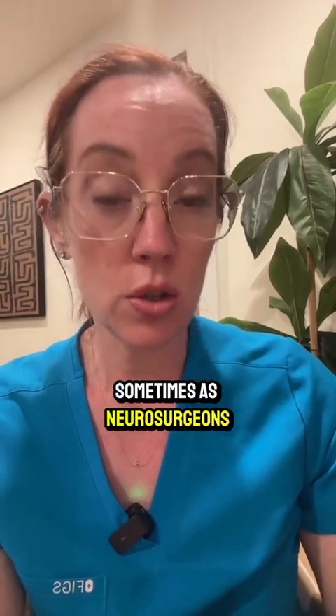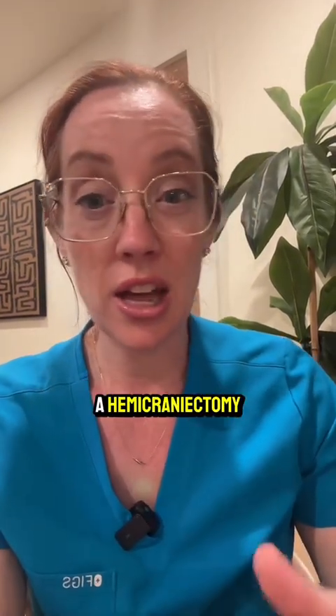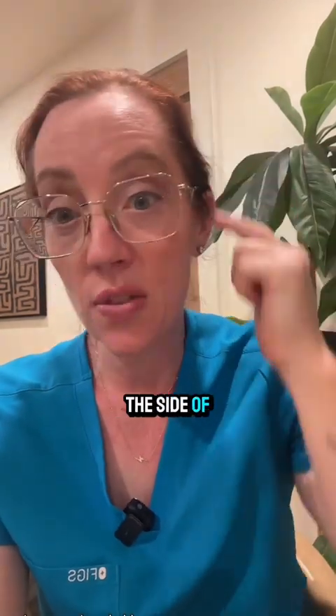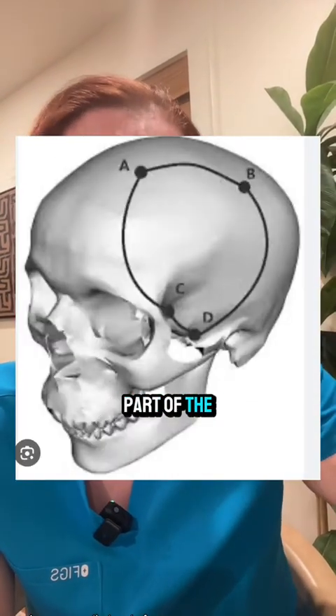When someone sustains a traumatic brain injury that causes their brain to swell, sometimes as neurosurgeons we have to remove a part of their skull to allow their brain to swell. This is traditionally called a hemicraniectomy, where we make an incision on the side of the brain that has the swelling and remove that part of the skull to allow that part of the brain to swell.